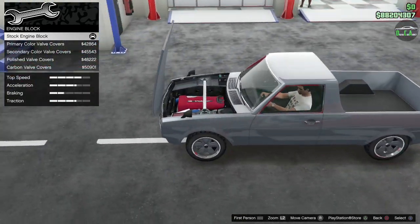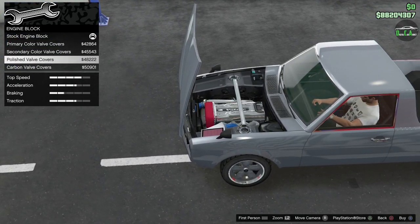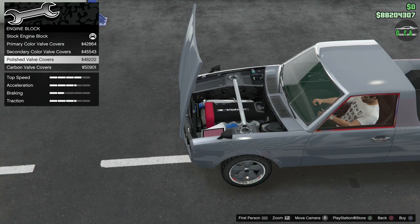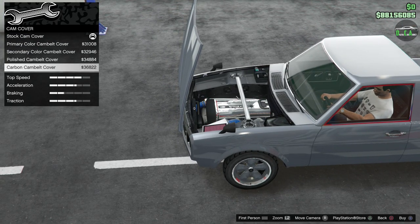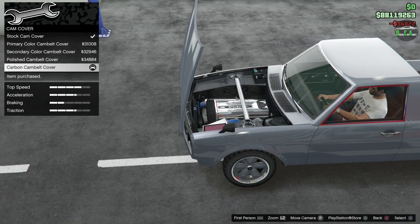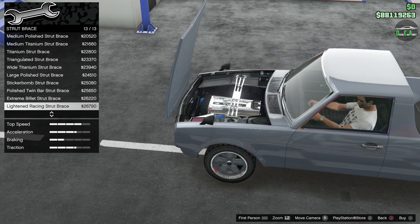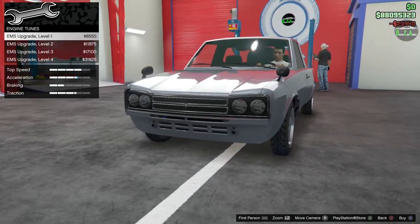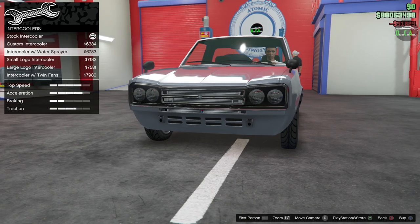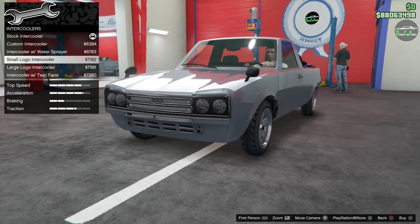Engine block — love the way the hood on the Warner HKR opens. We'll do the polished valve cover, cam cover. No exposed pulleys on this one, surprisingly. We'll do the carbon strut brace and titanium for the engine tunes. For intercoolers, we'll do the intercooler with the small NS logo — that looks pretty cool.